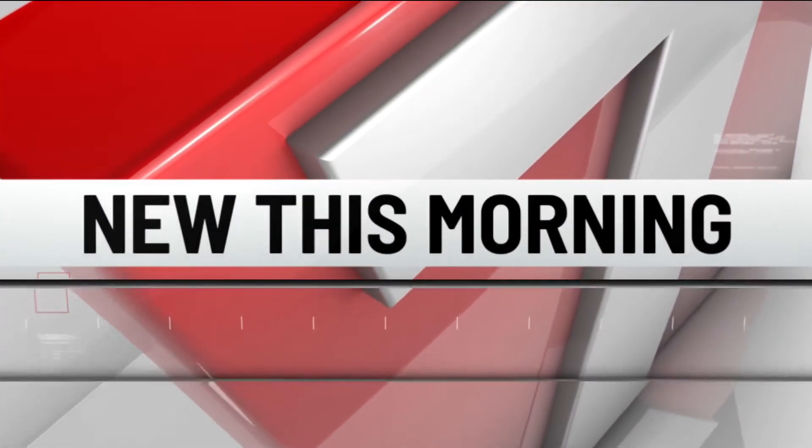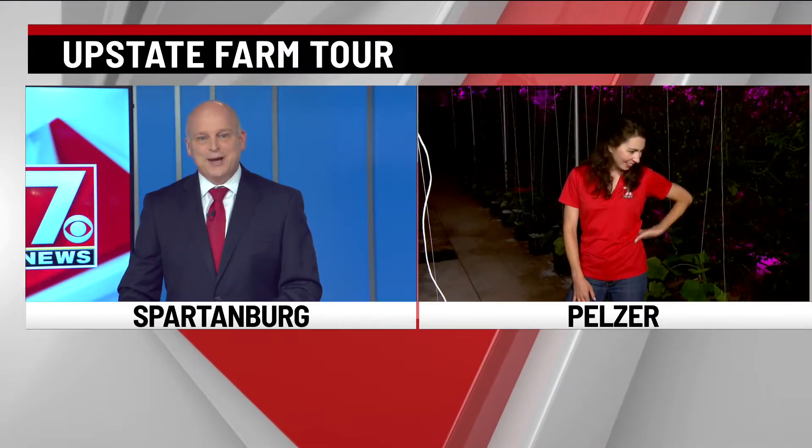Coming up on 5:51 — where does our food come from, and how can you grow it yourself? You can find out during the Upstate Farm Tour this weekend. 7 News' Christine Scarpelli is live way ahead of the weekend in Pelzer.